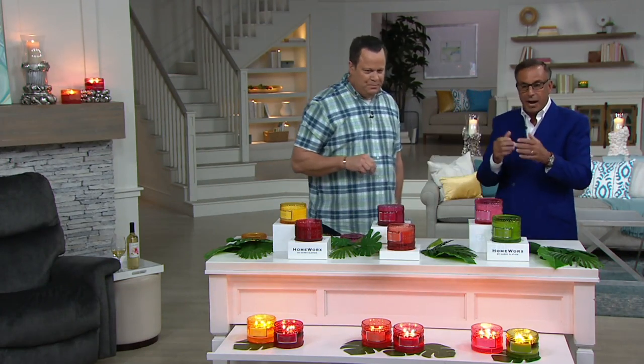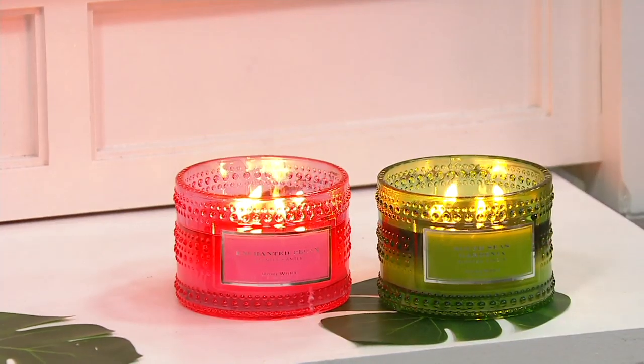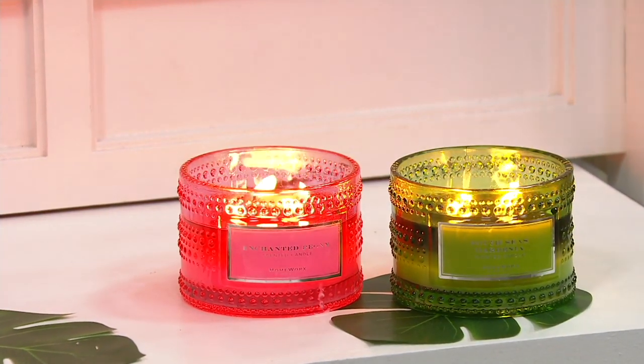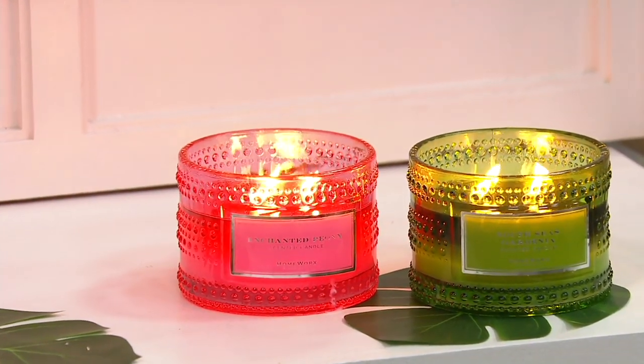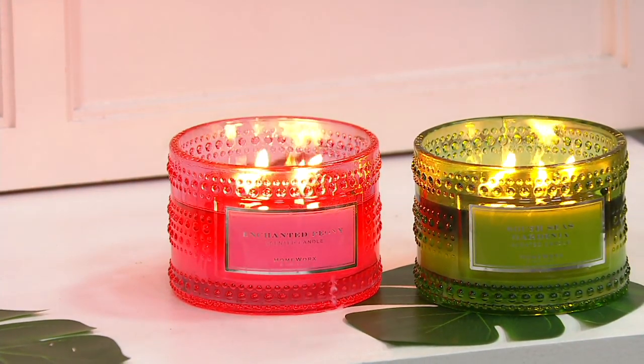Finally, the floral collection: Enchanted Peony has been brought back — these scents are like symphonies with top, middle, and bottom notes that come together. Harry compares it to hearing Ella Fitzgerald sing — just unbelievable. And a new one is Velvet Peony.